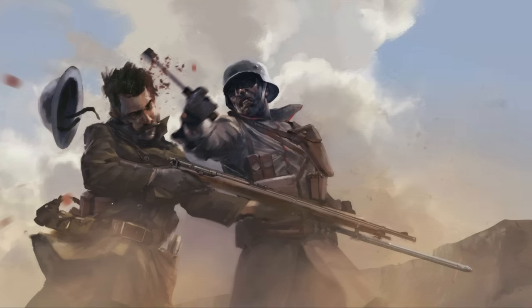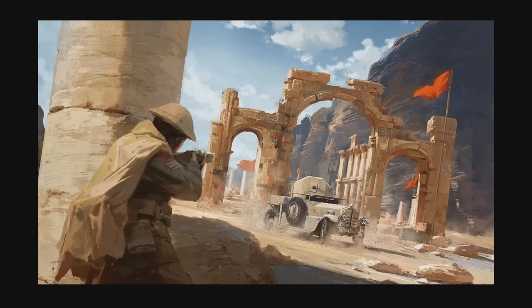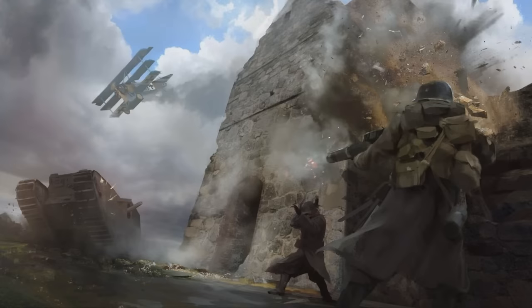Next, some brutal melee combat — looks pretty badass. Then we've got some green fields and a dude holding what looks like a shotgun or maybe a semi-auto rifle. Then we're in the desert, probably Arabia, and I think that is the Rolls-Royce armored car which I've covered in a previous video, with someone taking aim at it with a rifle. Moving on — some sort of castle ruins with a Mark 4 tank and a Fokker triplane.